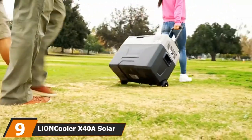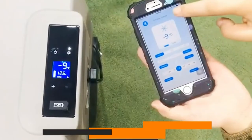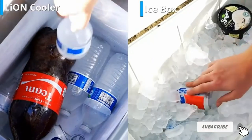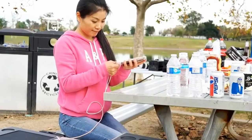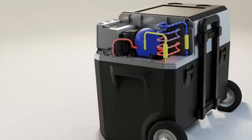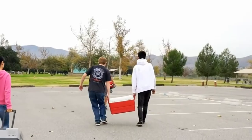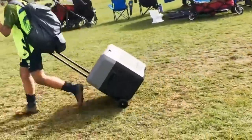Next at number nine, we have the Lion Cooler X40, a solar-powered fridge. The X40 is a portable solar fridge-freezer with a 42-quart or 40L capacity, slightly smaller than the X50. It shares all the appealing features of the X50, and also features LG compressors made of top-quality materials, which ensures optimum performance and a freezing capacity of up to -40 degrees. Because it's smaller than the X50, it is easier to transport and can fit into smaller spaces inside your car or RV.